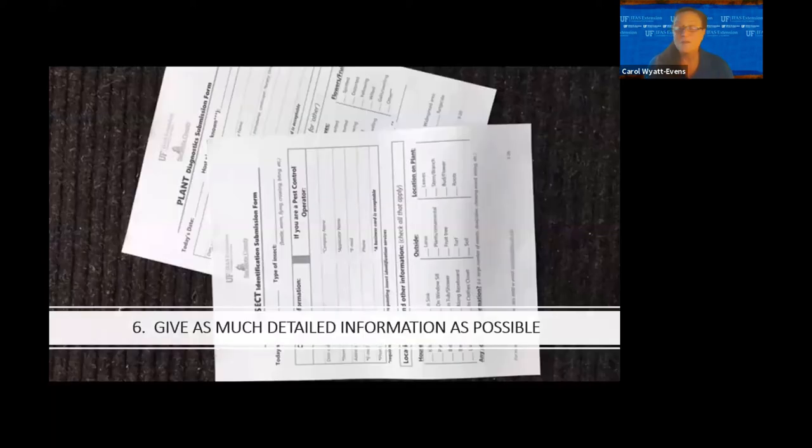Give as much detail information as possible. We have both our insect and plant diagnostic submission forms. These tell us where the specimen was found, what time of day, the location — inside or outside, on a plant, on the ground, in the house. If it's in your house: was it near the kitchen, in your pantry, in the bathroom, or under a sink? Does it have wings? Wings indicate an adult; no wings means an immature stage, meaning you have active reproduction of that insect. However much information you can collect for us, the better for making a proper diagnosis.